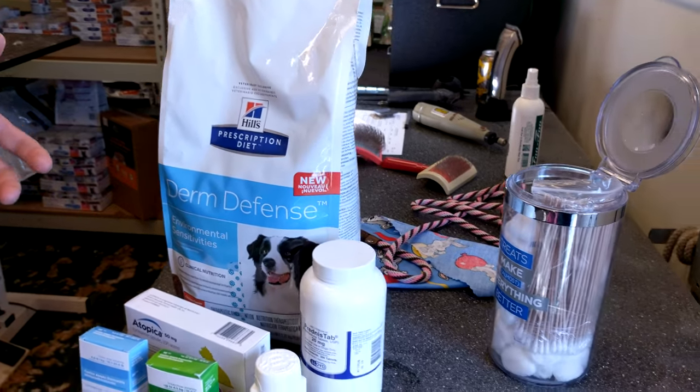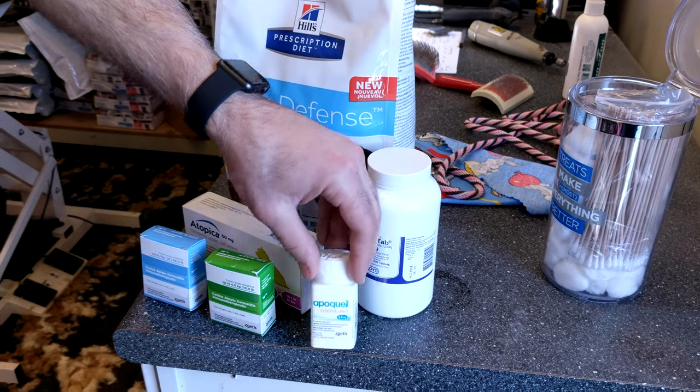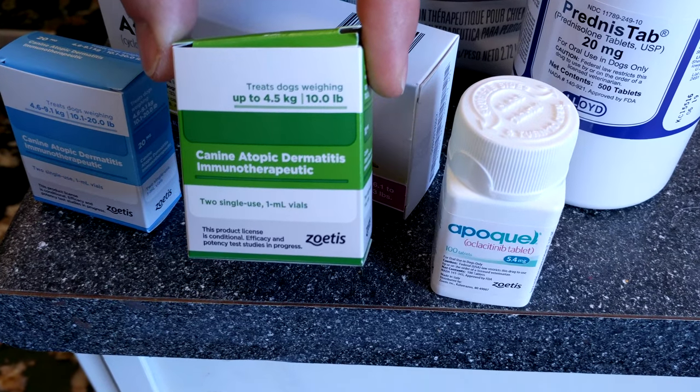I'm going to hit on a couple of key areas. I strongly recommend bringing your pet in if you have problems — we're very passionate about treating dermatology. Moving on to medications as another leg of the stool: the most common form of allergies in dogs is atopic dermatitis, where they're allergic to something in the environment. Often with atopic dermatitis, there's also a secondary bacterial skin infection, so we treat both.